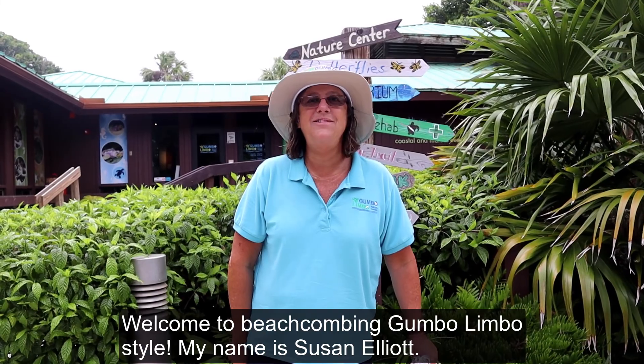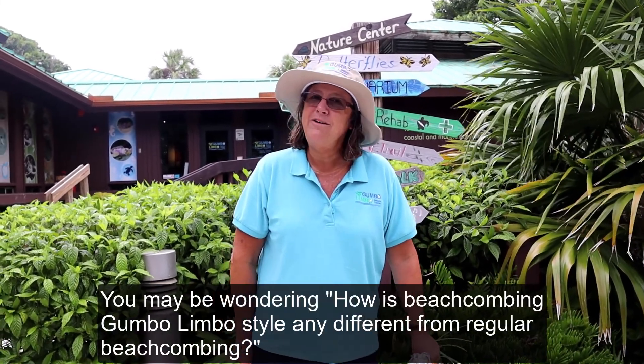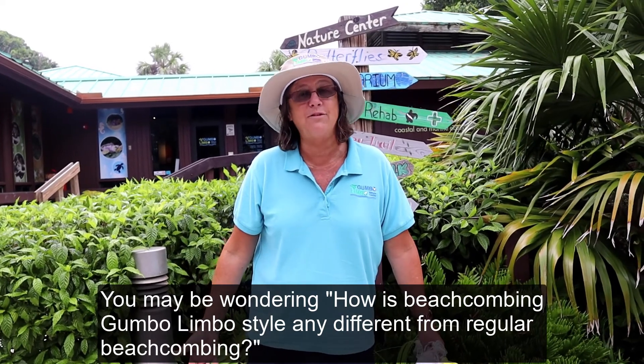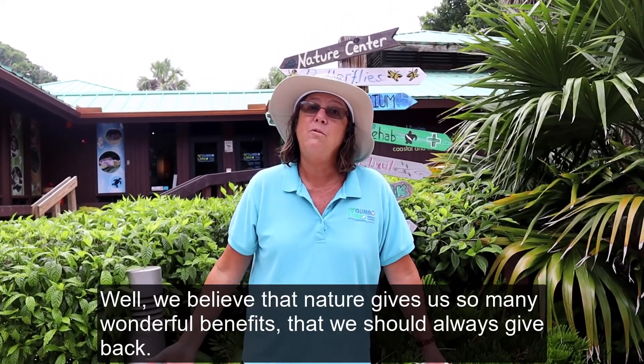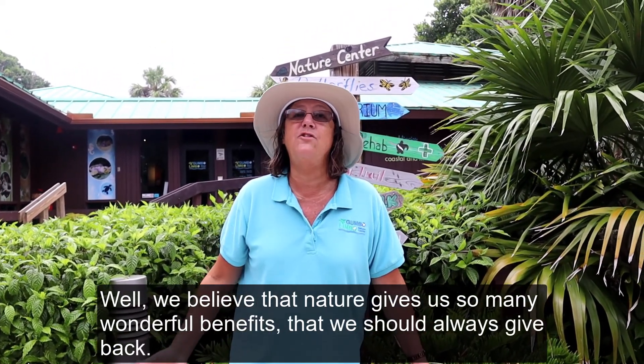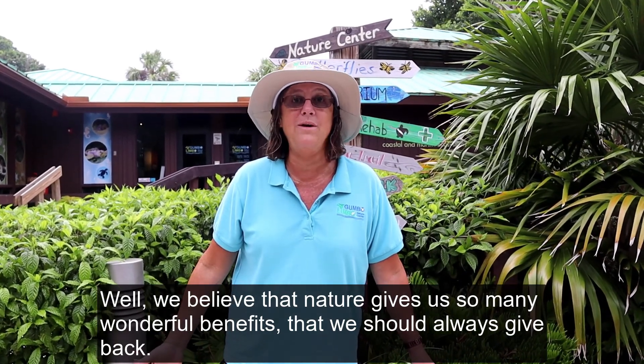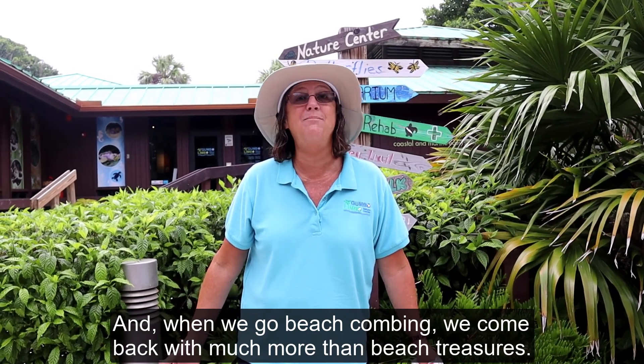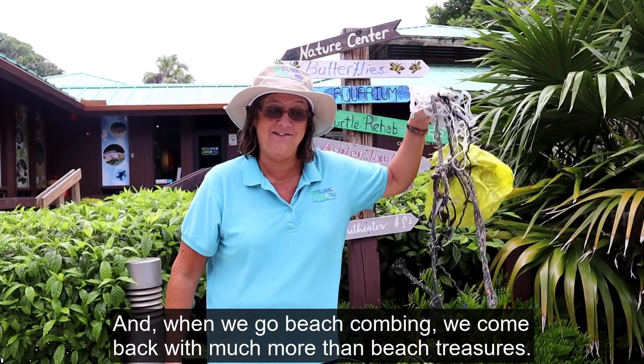Welcome to Beachcombing Gumbo Limbo Style. My name is Susan Elliott. You may be wondering, how is beachcombing Gumbo Limbo style any different from regular beachcombing? Well, we believe that nature gives us so many wonderful benefits that we should always give back. And when we go beachcombing, we come back with much more than beach treasures.